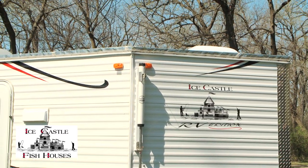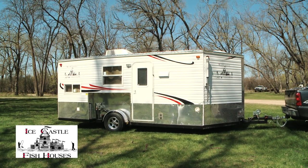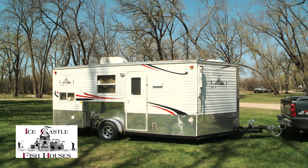This is our 2013 8x17 RV model. It comes standard with stone guard all around, regular winches, and aluminum siding. Let's take a look inside.